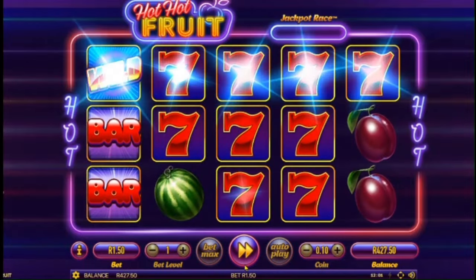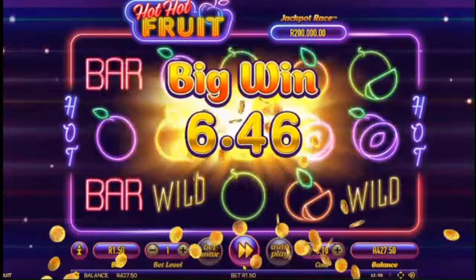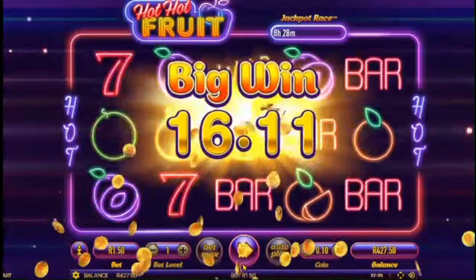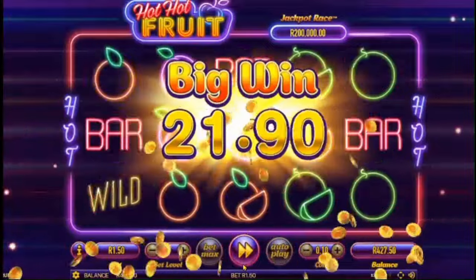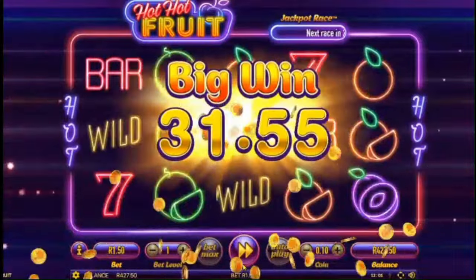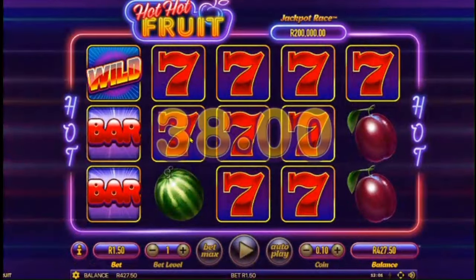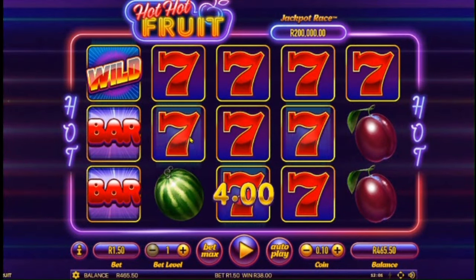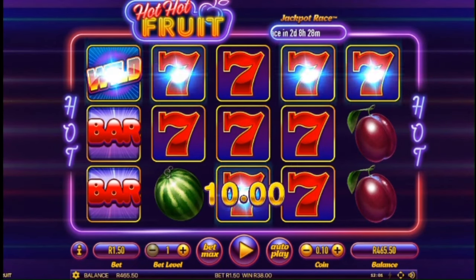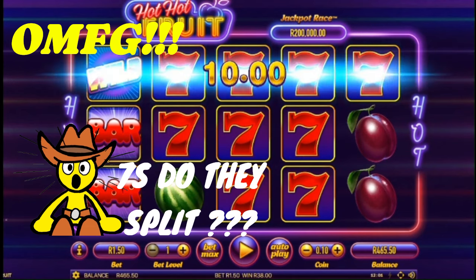Okay, we're in a slight profit. Oh my god — oh my f***ing god! Look at those 7s. Almost a full screen of 7s. I can't believe that — look at those 7s, and no splits. Ten 7s if you take that wild into account.